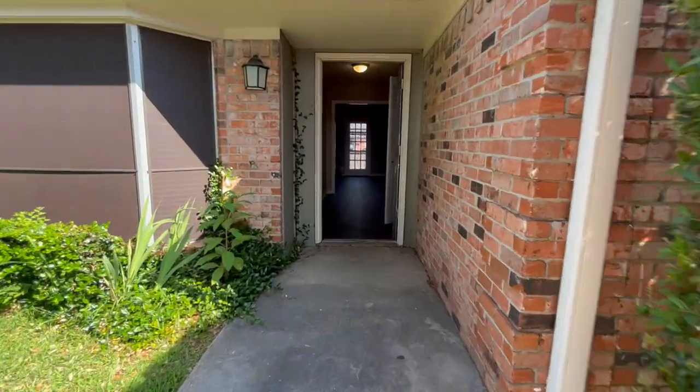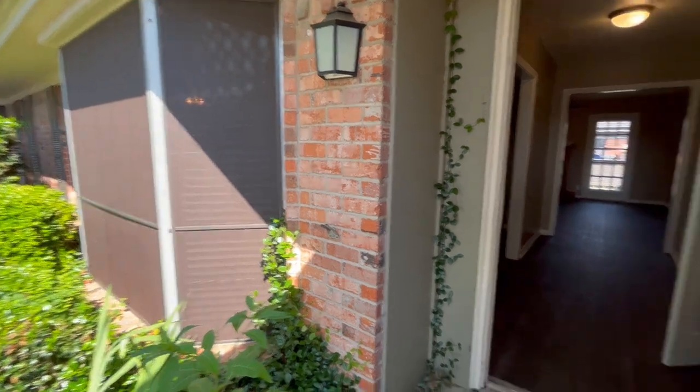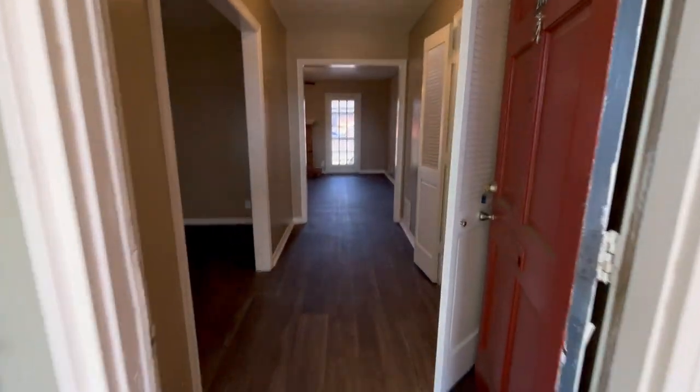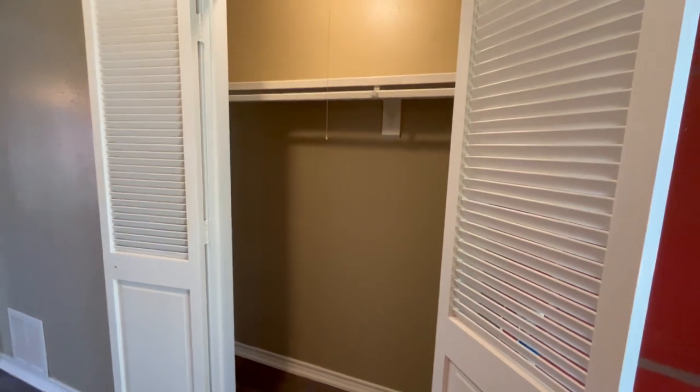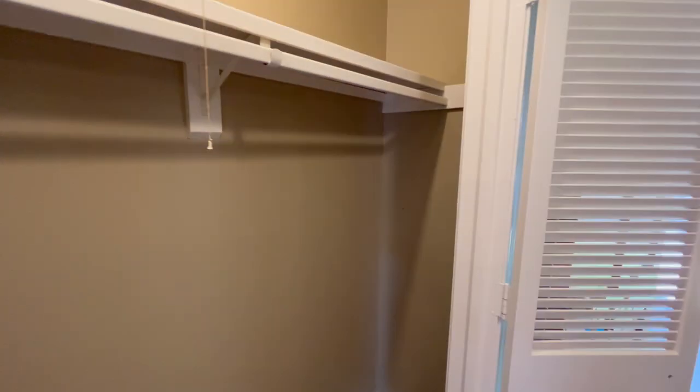As you enter your apartment you have this beautiful bay window right here at the front. Coming off of your foyer you have this nice long coat closet. Plenty of storage space here for whatever you might need.